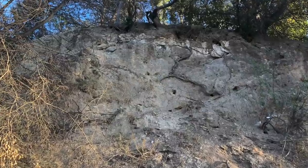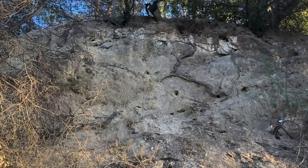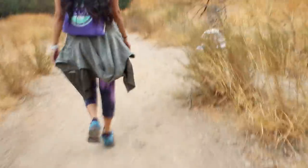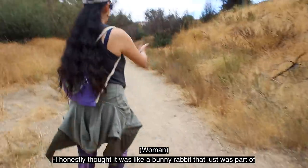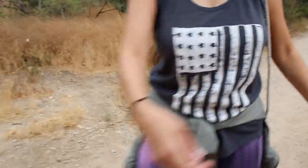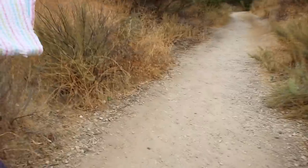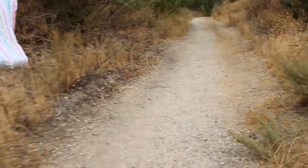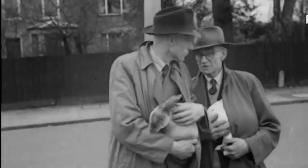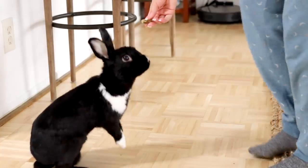I knew immediately upon arriving this would be unlike any other rescue I had done, based on the terrain. There was endless amounts of brush, tall and difficult to see or walk through. Surrounding the canyon were also steep cliffs where we were told the bunny was often seen — it was like trying to find a needle in a haystack. A local hiker said she'd spotted the rabbit and offered to walk me to the location. She honestly thought it was just a bunny that was part of the area.